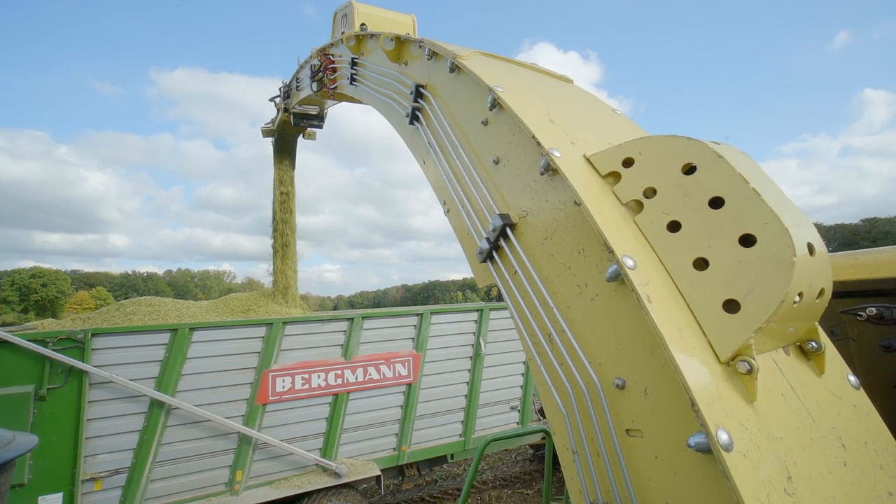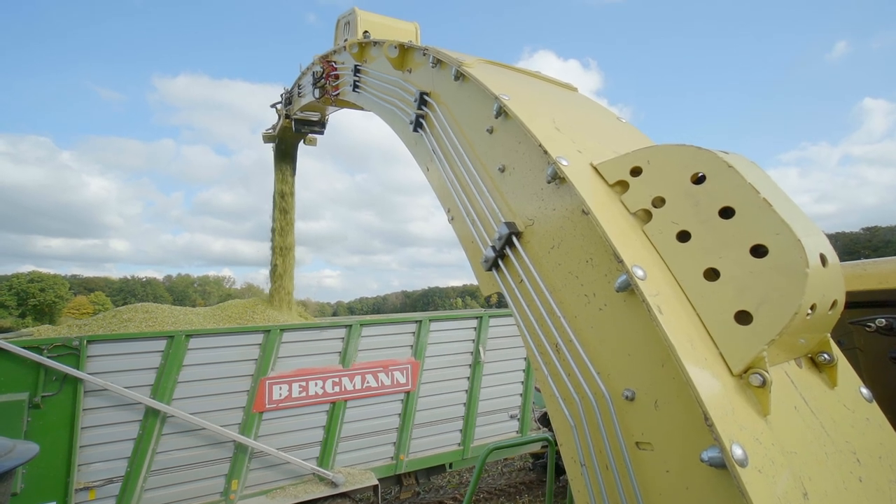We use MF, Fent and John Deere tractors, Klaas and Krona harvesters, and we've been using a sensor on the Krona forage harvester since this year, which determines the ingredients and dry matter content for us.